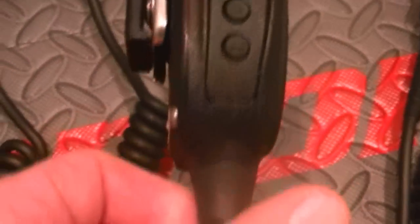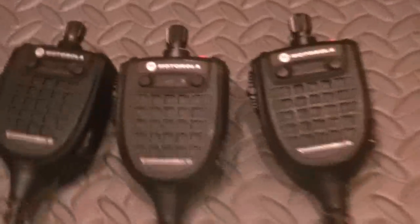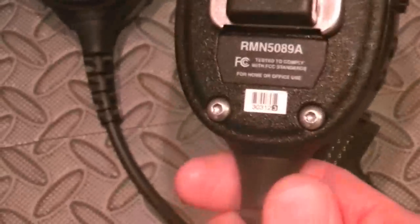On my radios I've got this set to scan, talk around, direct, and the top is light. They work really well on the XTS 3000s and XTS 5000s. I believe they will work on MTS 2000s but don't quote me on that — you need to check, because I've gotten away from MTS 2000s quite a bit.